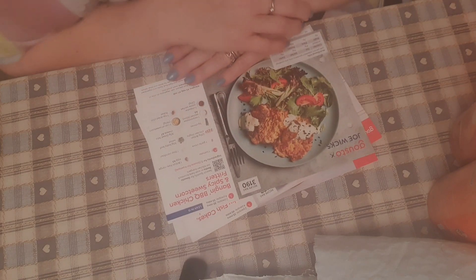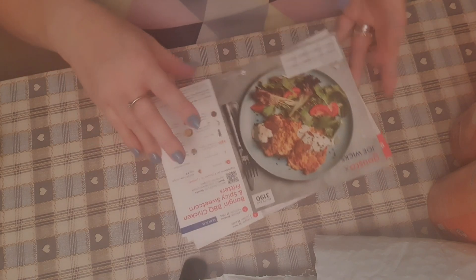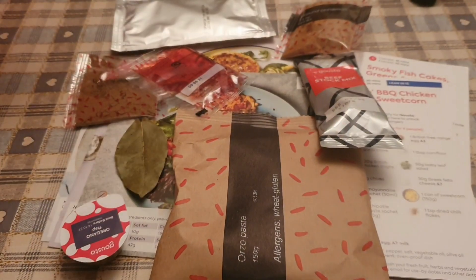One of these will be tonight's dinner - whichever meat needs eating first. I've only just got back from work and I'm absolutely knackered, so I'm going to go through my box now, check there's nothing missing, and then think about which one of these I'm doing. I shall catch you for dinner.